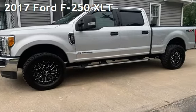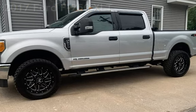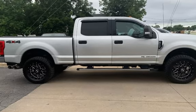Presenting a pre-owned 2017 Ford F-250 XLT. This four-door truck has an eight-cylinder, 6.7-liter engine, with four-wheel drive, and an automatic transmission.